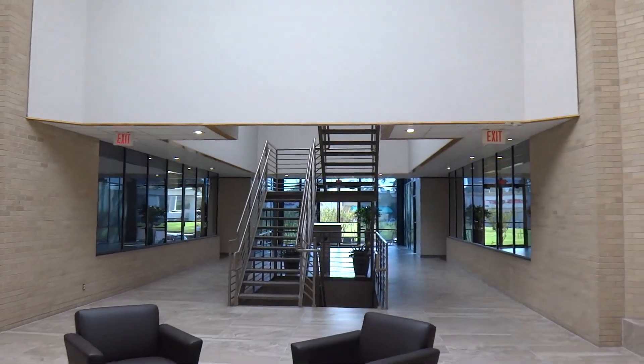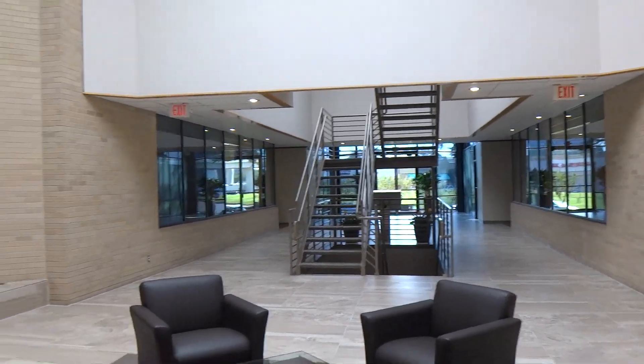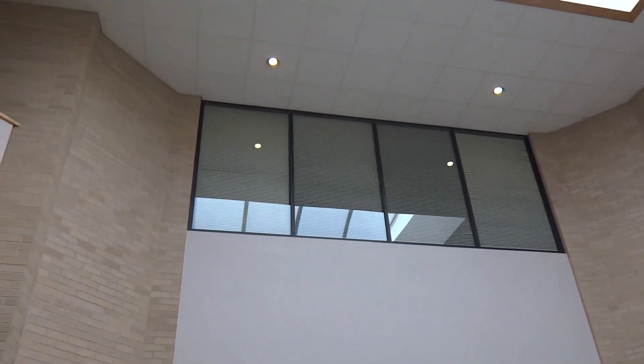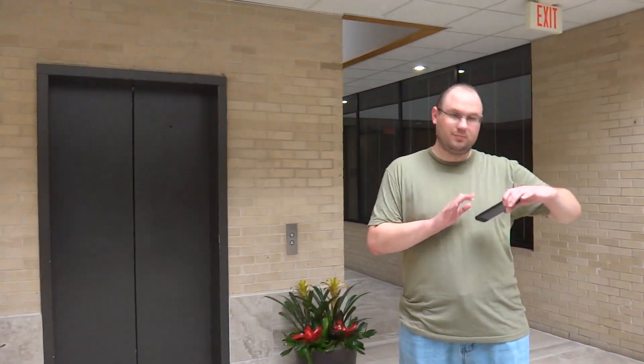We're at the atrium at Sugar Creek. I'm sorry I don't have my ThyssenKrupp label with me. This building is very 80s looking. And over there is historic lift 27.